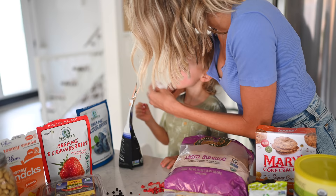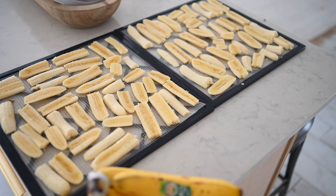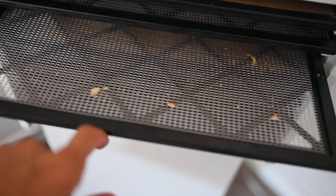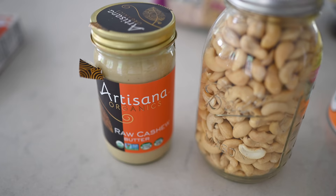Another dried fruit option: if you have a dehydrator, Dusty likes to slice bananas the long way, pop them in the dehydrator, and it makes amazing dried fruit leather. Last but not least, some healthy fat options are nuts and nut butters. Max's favorites are cashews and cashew butter — he loves cashew butter on his waffles especially, though nuts can be a choking hazard for very little ones.